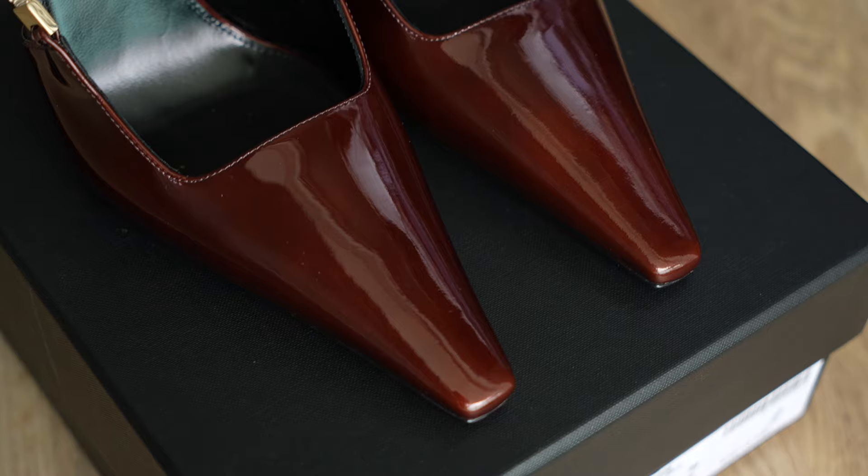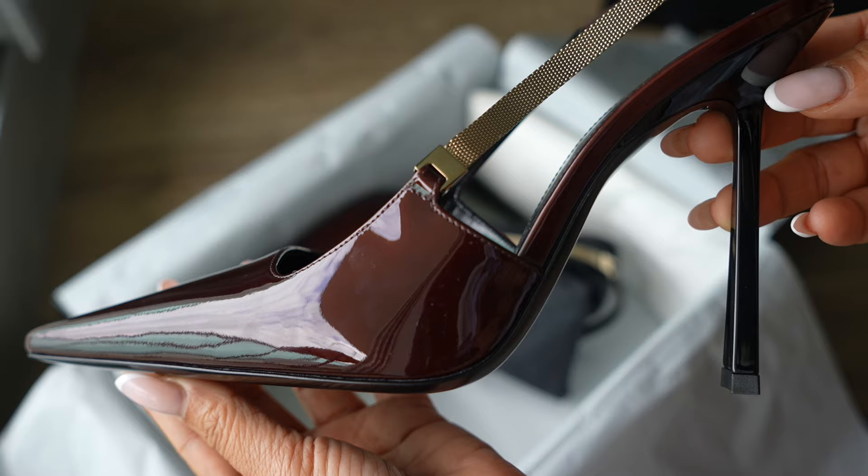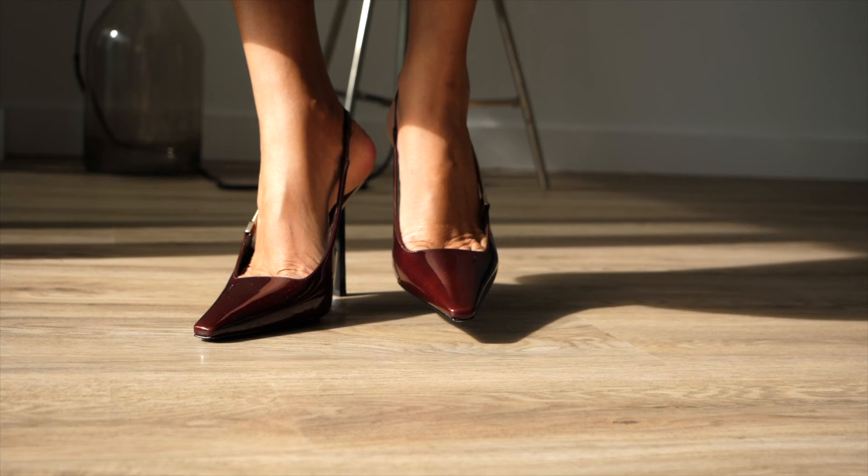Burgundy accessories are everywhere this season and for a good reason. They're not just accessories — they're statements of power, ambition, and unparalleled style. I mean, look at these: the color, the leather, the gold tone hardware. It's like they were made for fashion heaven, and we're styling these together today.